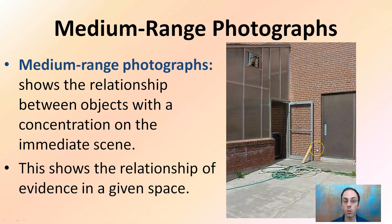Getting a little bit closer — we said we're focusing on that door. This is the medium range photograph. It shows the relationship between objects with concentration on the immediate scene and shows the relationship of evidence in a given space. Now that we're a little bit closer, you can see there's some sort of water hose here. That could have played into it — someone could have tripped on it, moved it, or it could be soil left behind, trace elements. Also, the door is propped open, so maybe there could be fingerprints. It also shows close proximity to a corner. This all gives us ideas about how these objects may interrelate.